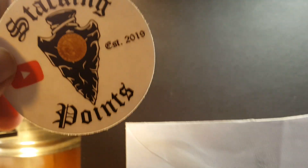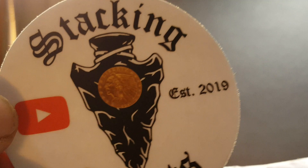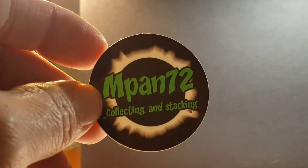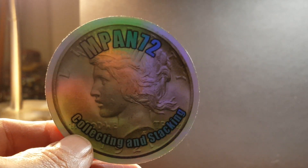I have a couple of sticker trades here. Stacking Points — looks like an Indian head and an arrowhead in the design. I'll put a link to his channel in the description. Also, MPAN72 — I'm not sure if we did a sticker trade, but the note says they just wanted to send out stickers to the community. I'll make sure to get their address and send them a sticker. That is one nice sticker, and they have a holographic sticker also. Very nice. Thank you, MPAN — you should have a sticker on the way.